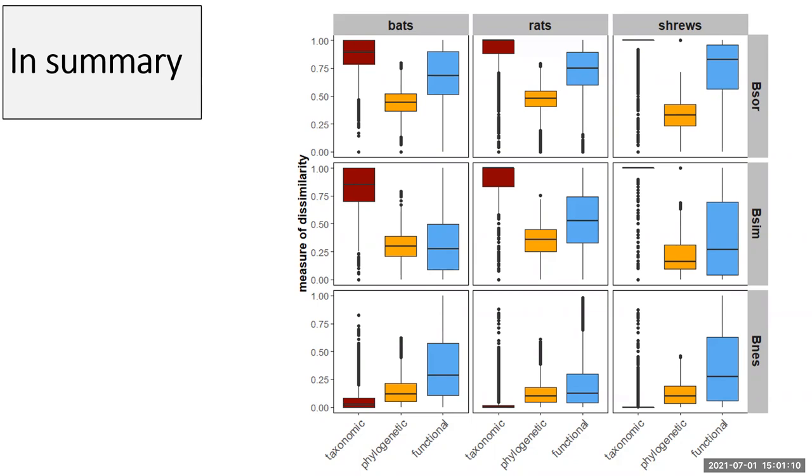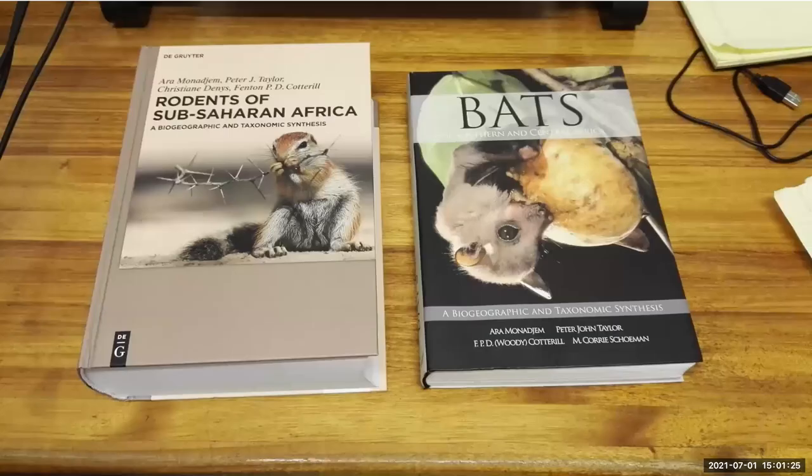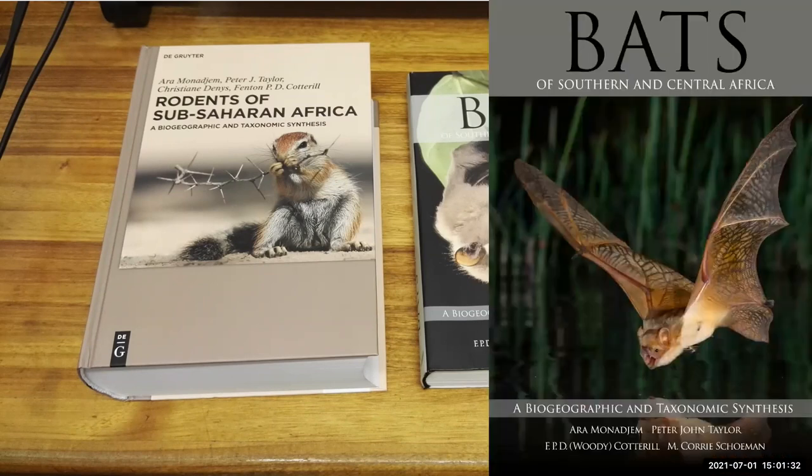There's a lot to be done with this dataset to determine the processes driving these macroecological patterns, and this is really a starting point based on Ara's continued field work and this large data collection. To finish, Ara asked me to mention his books on bats and rodents — the bat volume has been updated to a second edition, covering biogeography and taxonomy in much more depth. Thank you for your attention; I'm happy to take questions, and I'm also hosting a poster on vultures in Africa at 11:30 today.